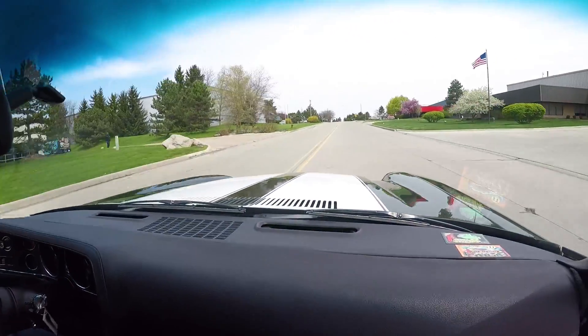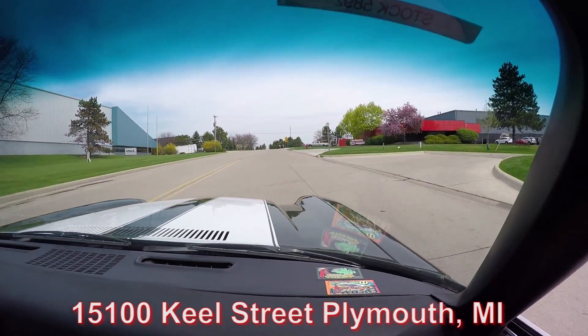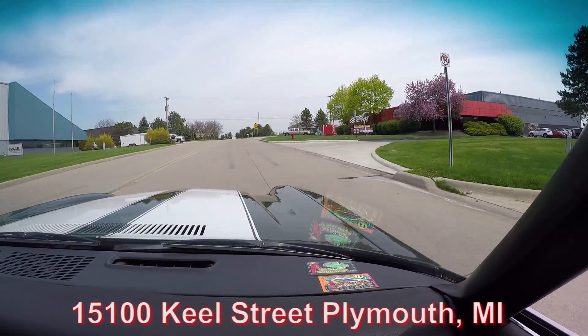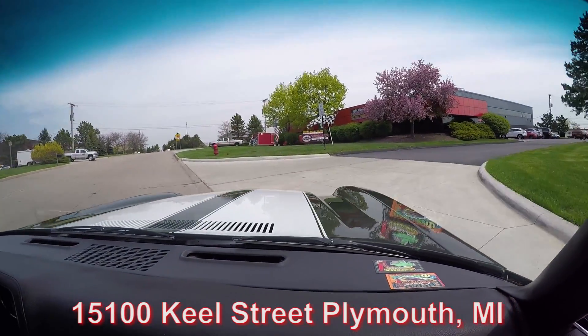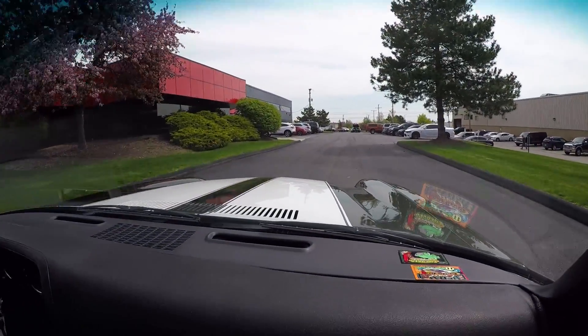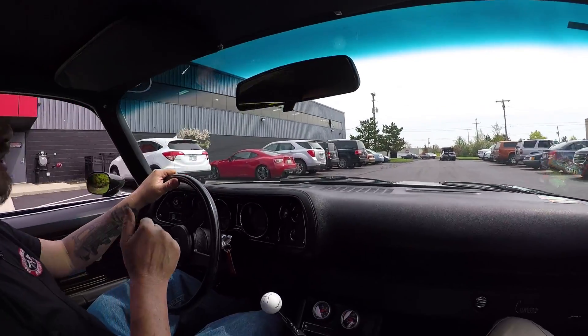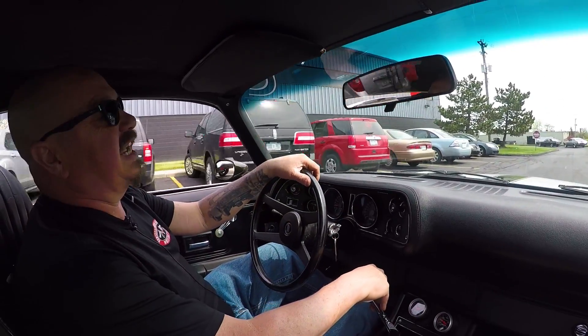Our shop is at 1500 Keel Street in Plymouth, Michigan. And don't forget, we do financing — we've got two banks that we finance with, and a 15-minute phone call is all it takes. Now stick with us because we're going to put it in the air so you can check out the bottom side. We're going to get under the hood and take a look at the big block.